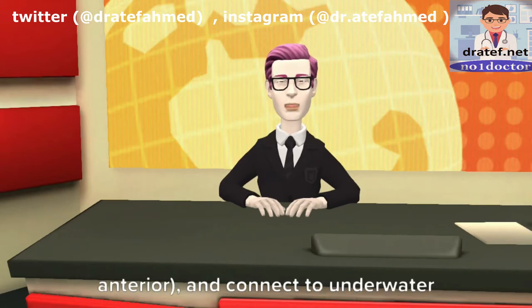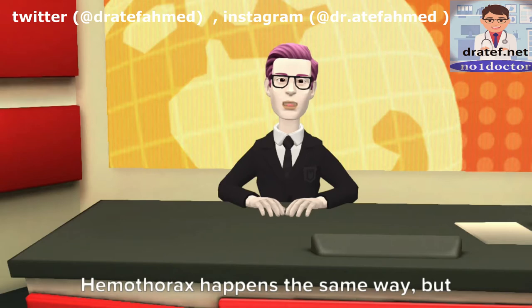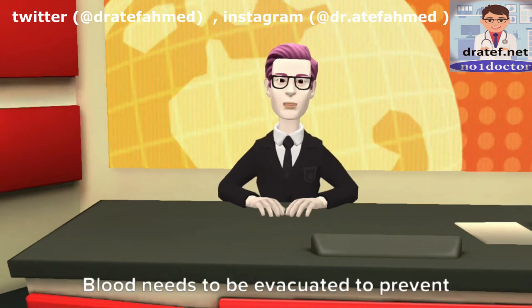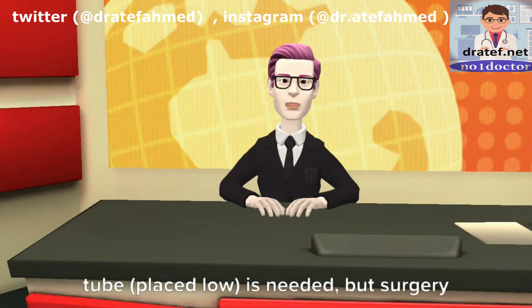Get a chest X-ray and place a chest tube in the upper anterior position, connected to an underwater seal. Hemothorax happens the same way, but the affected side will be dull to percussion. It is diagnosed by chest X-ray, and blood needs to be evacuated to prevent development of empyema; thus a chest tube placed low is needed.